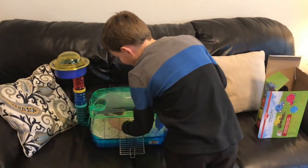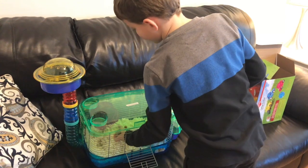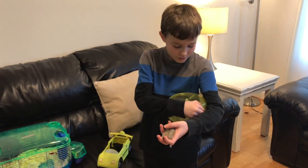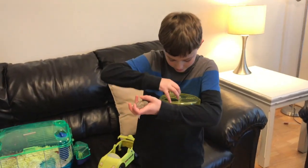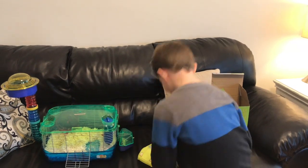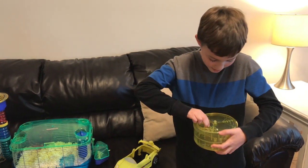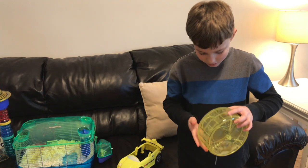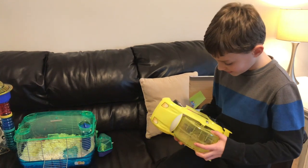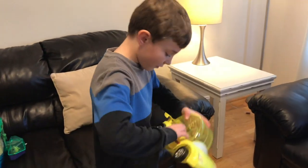So we are going to get my hammy into the ball, and we are going to give her her driver's license. I'm going to go ahead and put her in. And if you haven't already, please subscribe so you can see more epic videos like this one. We're putting her in — oopsies. Okay, she's fine.